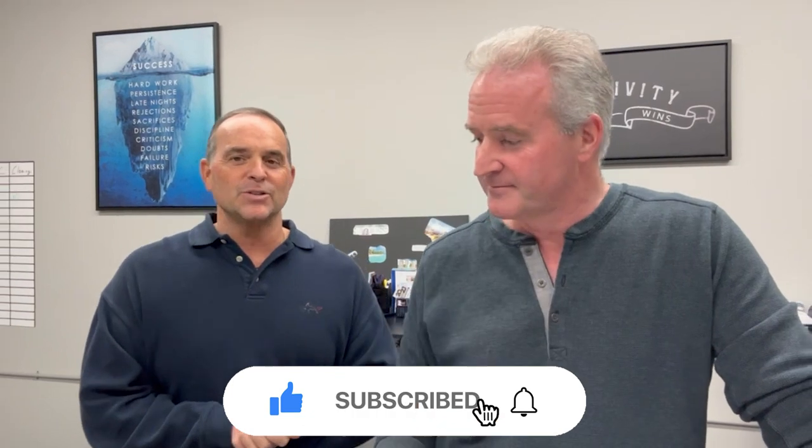If this is your first time to the network and you like what you see and hear, please subscribe below, tap that bell for instant notifications, and please hit the like button. You'll be the first to get the most up-to-date market and happening information down here at the Jersey Shore.